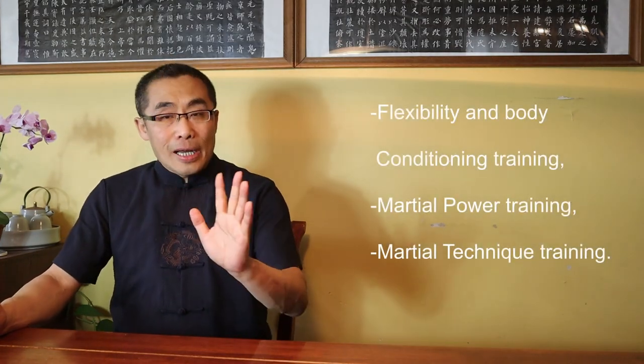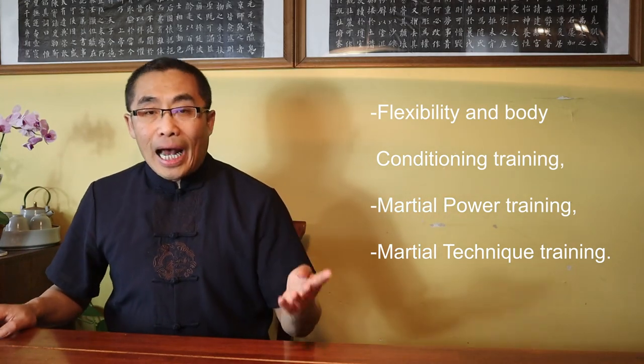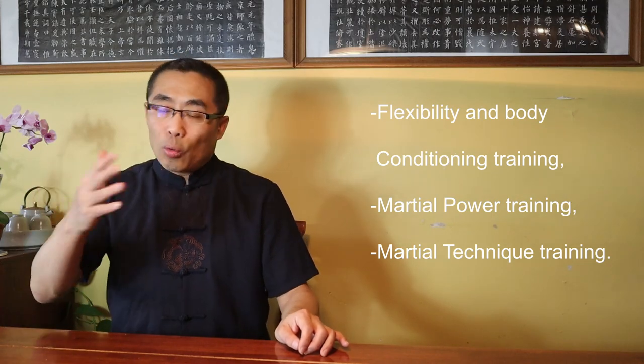2. Types of Single Movement in Tai Chi. As stated in last week's video, I categorized all the single movements of Tai Chi practice into three types, the same as the ones used for Xing Yi and Bagua. They are: 1. Flexibility and Body Conditioning Training, 2. Martial Power Training, and 3. Martial Technique. I'd like to elaborate on them one by one.